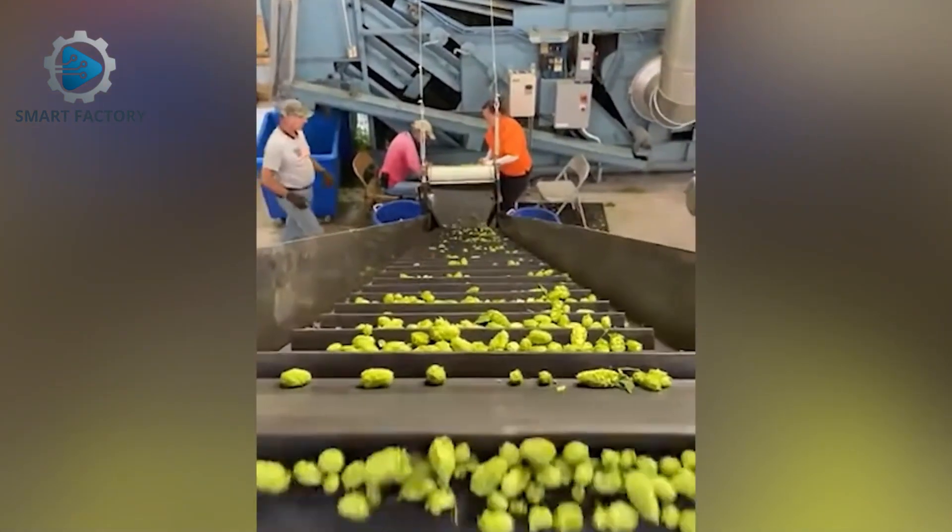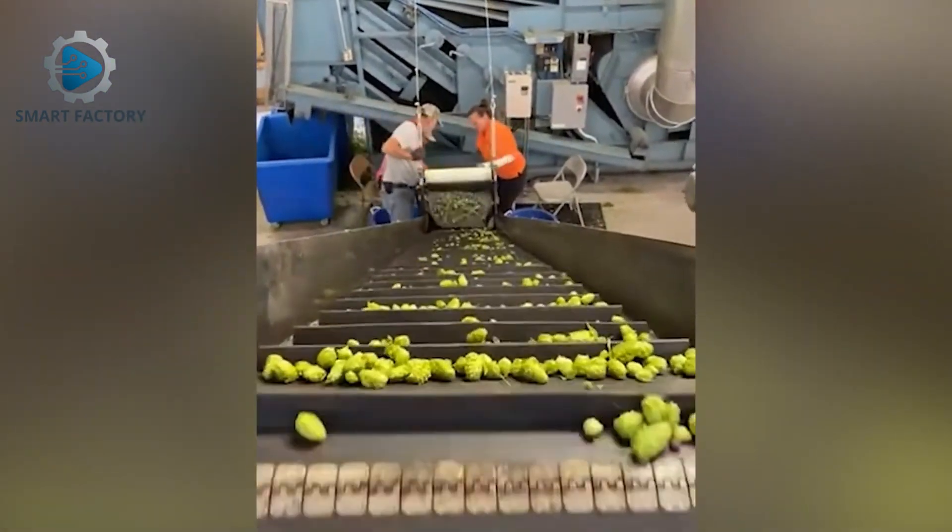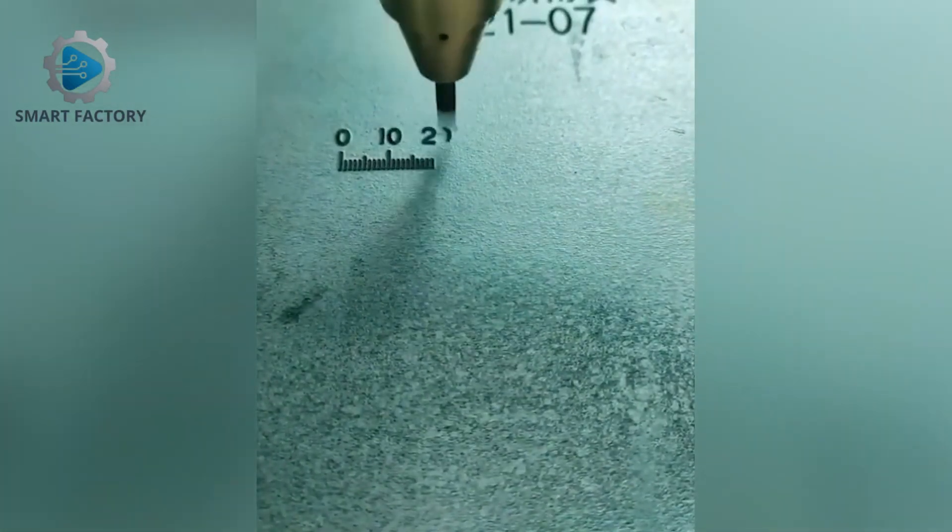A conveyor line in an American agricultural processing plant, smooth and steady. A letter engraving machine working with millimeter precision.